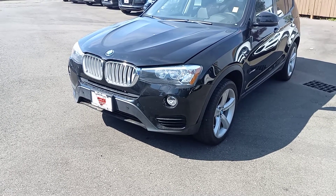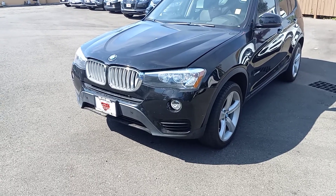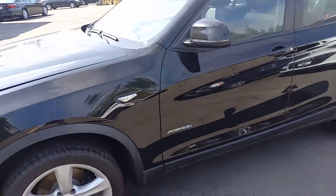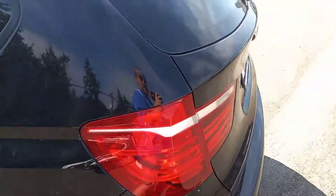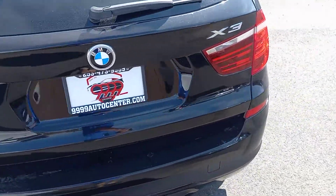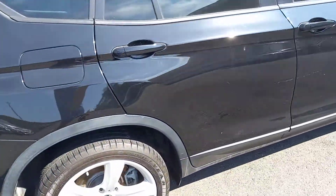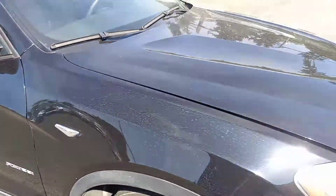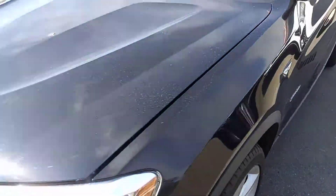Hi, this is Ben with 9999 Auto Center and this is my video on our 2017 BMW X3. I'm just gonna walk around the outside real quick and then get a look at the interior. This is a great SUV — it's got lots of options for both driving in town and of course doing a little bit off-road.